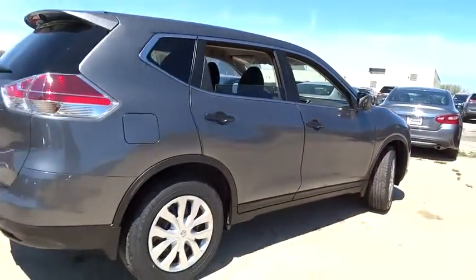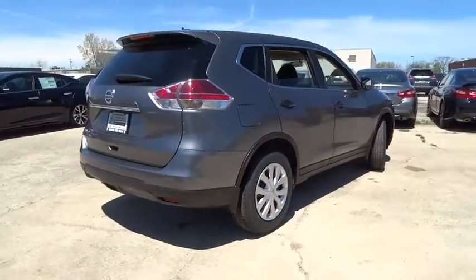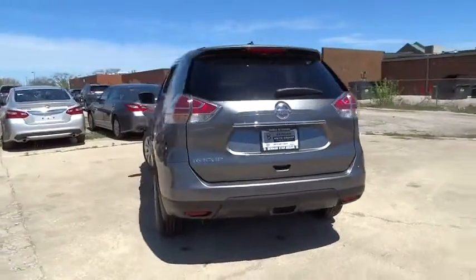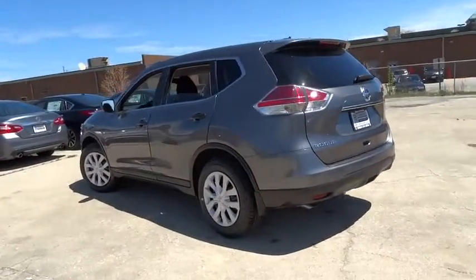Here are some of this vehicle's great options: traction control, dual airbags, air conditioning front, power steering, four-wheel disc brakes, center armrest, power windows, rear window defroster.